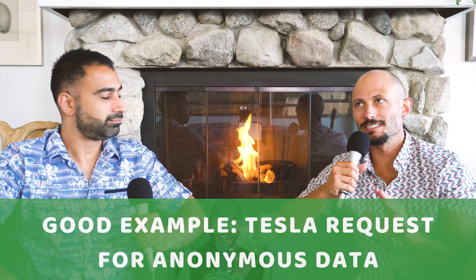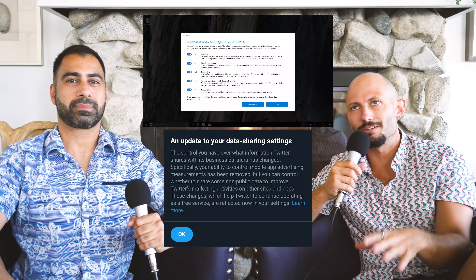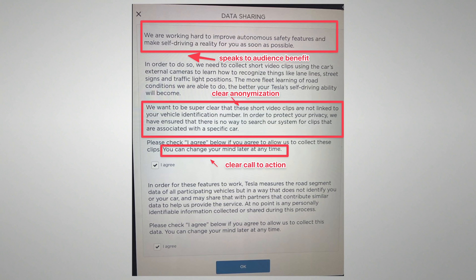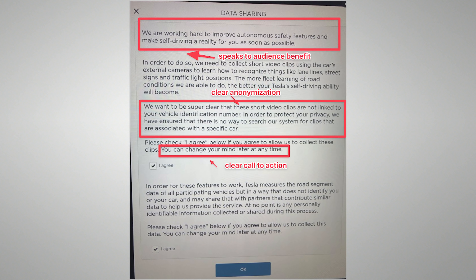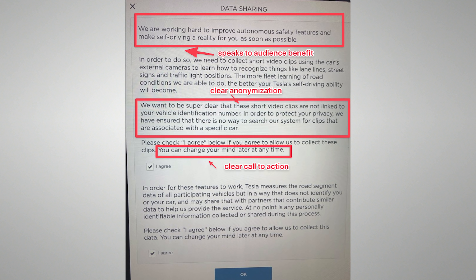One of my favorite examples is the Tesla request to save your anonymous data while driving. Normally when a site asks, 'Can we get your anonymous data?' you just say no. But Tesla wrote this thing in normal English — proper punctuation, proper commas — and it said something like, 'Hey guys, we love your car, we love you, we want to improve the car for you. If you share this data, we make sure it's completely anonymous — it'll help us make a better, safer car for you in the future.' And I was actually excited to say yes.